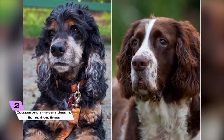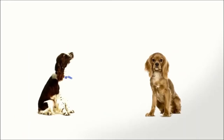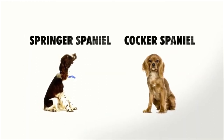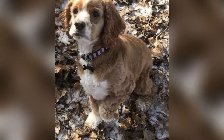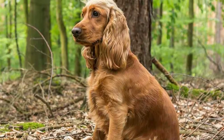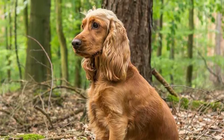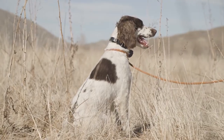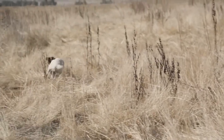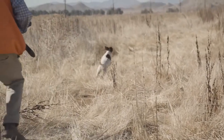2. Cockers and springers used to be the same breed. Springer Spaniels and Cocker Spaniels used to be the very same breed. The smaller dogs were designated as Cocker Spaniels, which hunted a type of bird called the woodcock, and the larger dogs were designated as Springer Spaniels. It wasn't until the turn of the 20th century that springers and cockers were designated as different breeds.